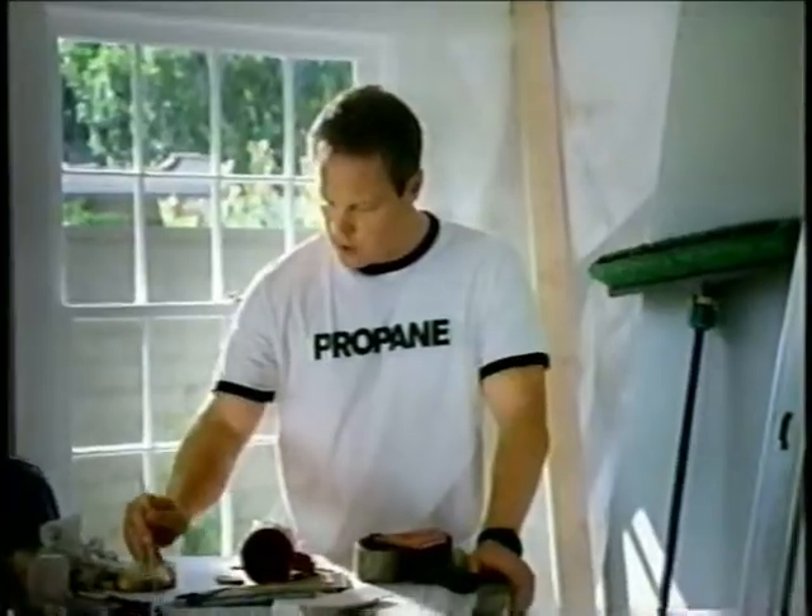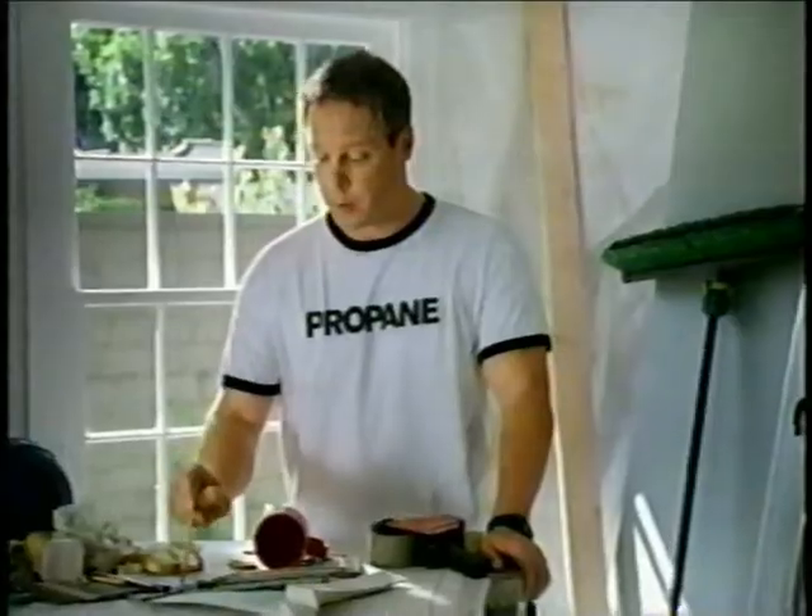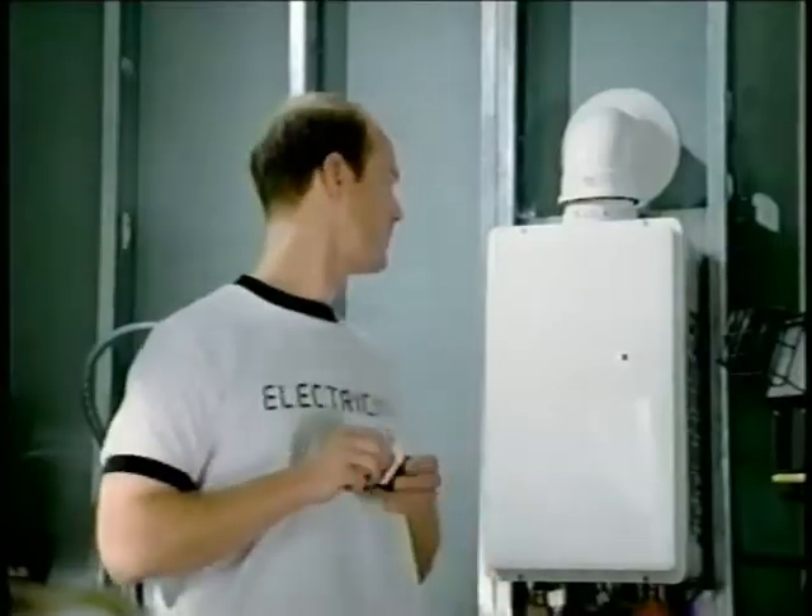This renovation is so energy efficient. Oh, really? Yeah, double insulated windows, low-flow faucets, propane appliances, like that tankless water heater.